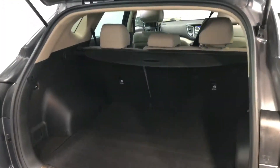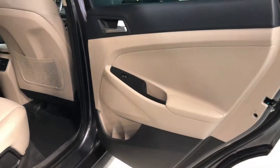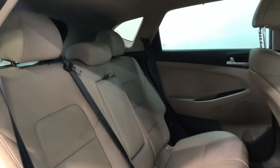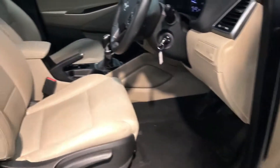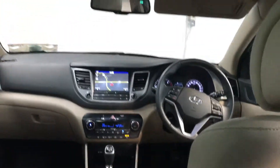This comes packed with features — as you can see it has alloy wheels and a nice little chrome boot entry guard there as a little extra. The seats also fold down for a 60-40 split if you need extra boot space, and as you can see there's a lovely beige leather interior in this car.